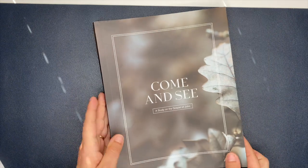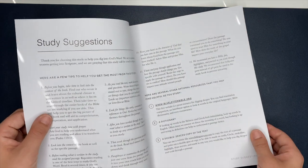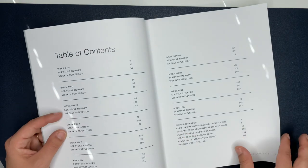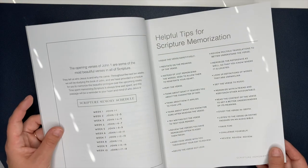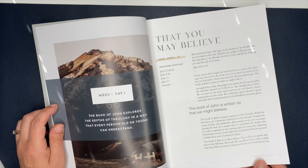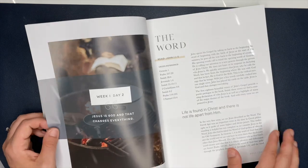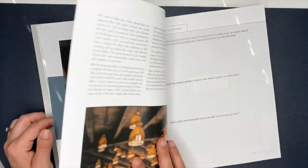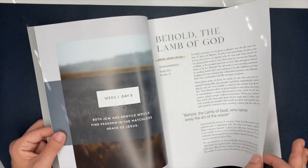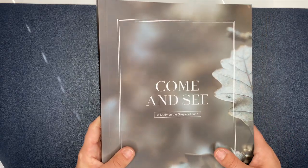This one I got for my husband — it's called Come and See, a study of the gospel of John. When you open it up there are study suggestions, really good tips to help you get the most out of your Bible study, a table of contents, helpful tips for scripture memorization, and a map. Week one day one is called 'That You May Believe' — scriptures, a passage, and questions. I doubt my husband will write in it, but I know he'll read through it and probably just answer the questions in his head.